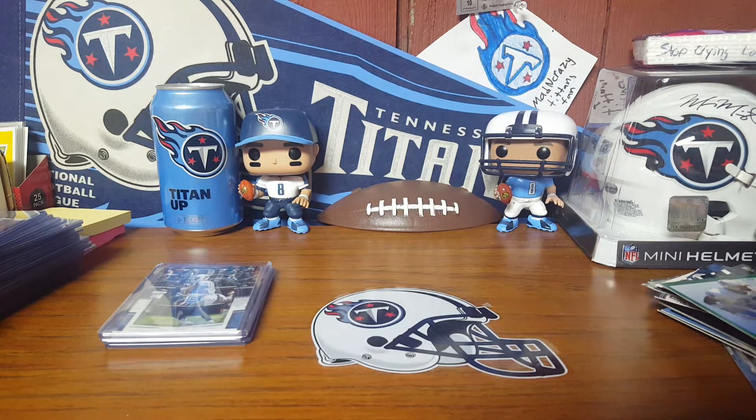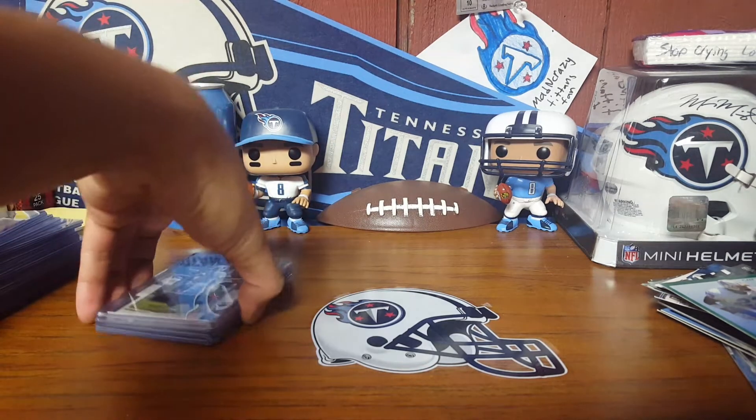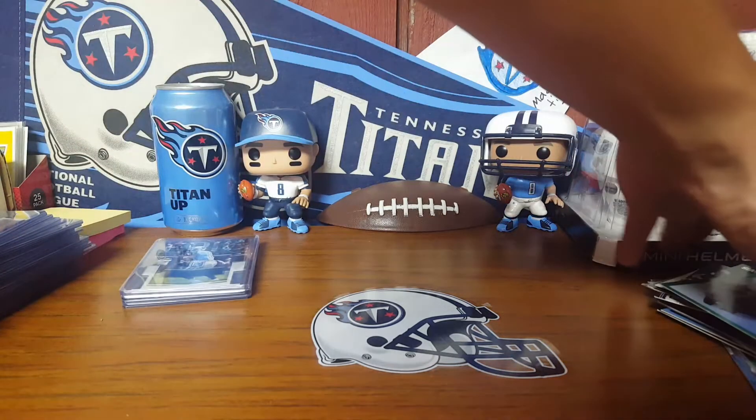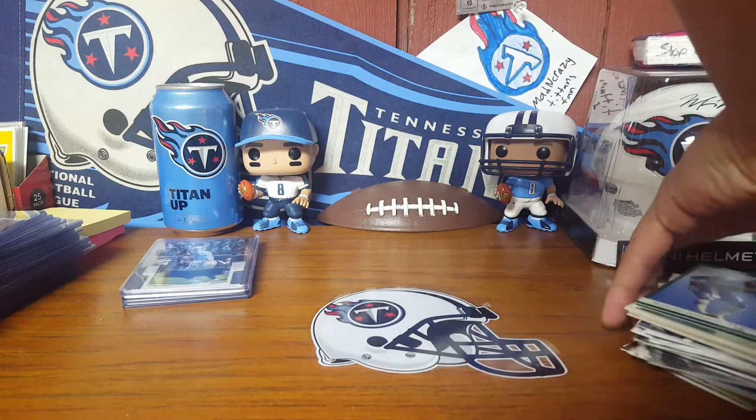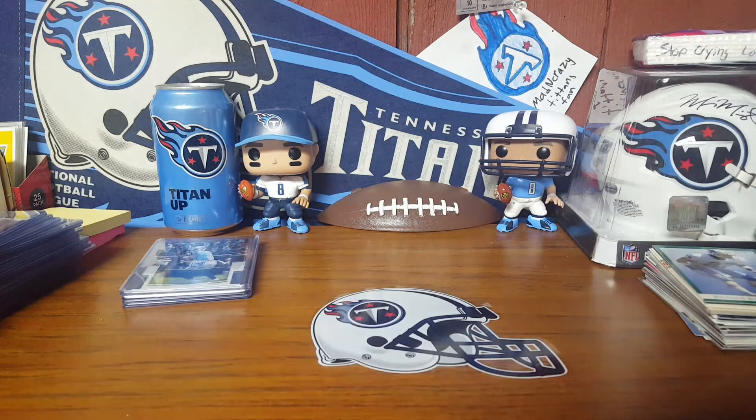I did have somewhat of a trade with BillsFan86 for a Bradley Chubb 2 of 5 from Classics - the full name variation base card - which I showed on camera the first time. But it is now probably sitting in the mailbox of somebody else's house today, maybe tomorrow.